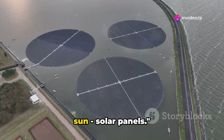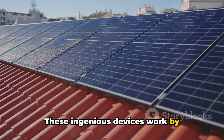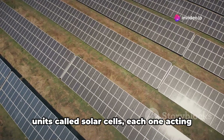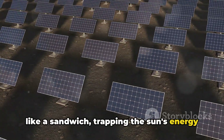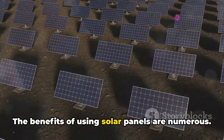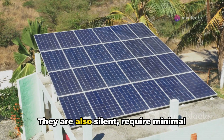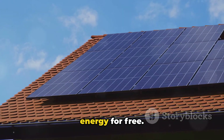First on our list is the power of the sun — solar panels. These ingenious devices work by converting sunlight into electricity through a fascinating process called photovoltaics. Solar panels are made up of many smaller units called solar cells, each one acting like a sandwich, trapping the sun's energy between layers of silicon, a semiconductive material. The benefits of using solar panels are numerous. They are a clean, renewable source of energy, producing no harmful emissions. They are also silent, require minimal maintenance, and, once installed, provide energy for free.